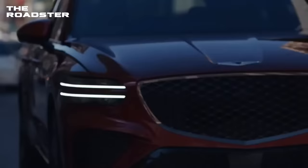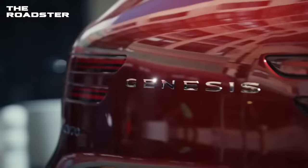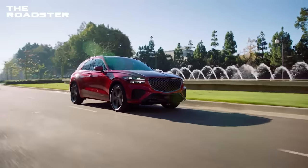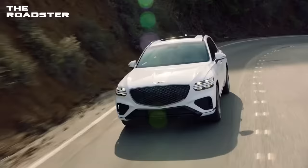As for specs, you're getting a 77.5-kilowatt-hour battery that should last around 250 to 350 miles of driving on a single charge. Also, with the dual-motor all-wheel-drive version, you should be packing about 429 horsepower. With the 2024 Genesis GV70 electric, the luxury SUV segment is going to get even more competitive.